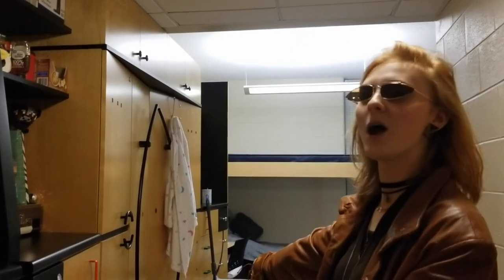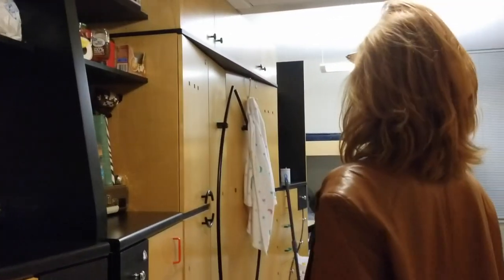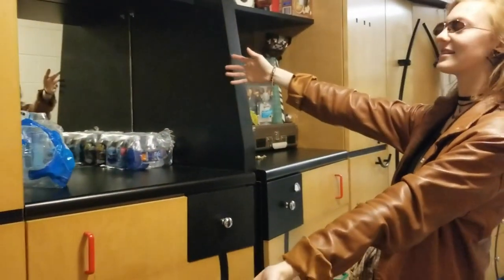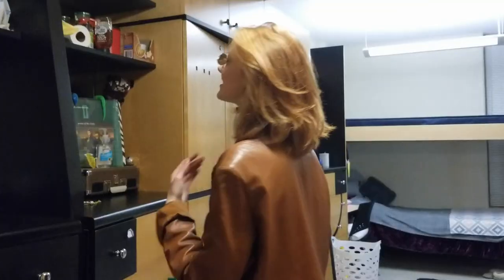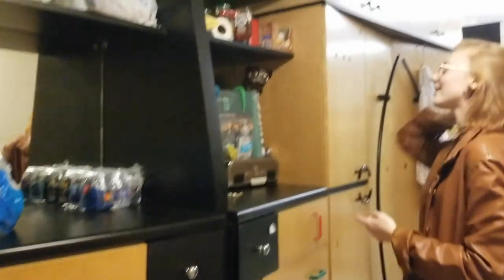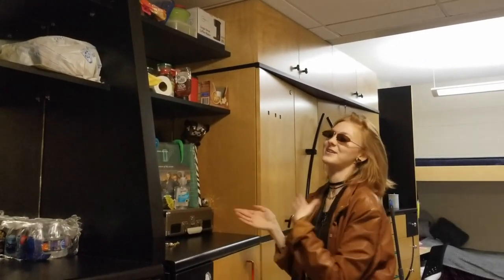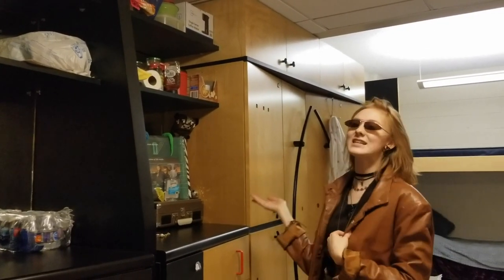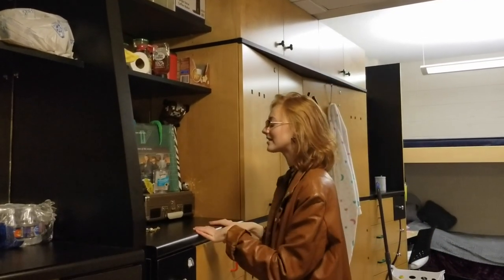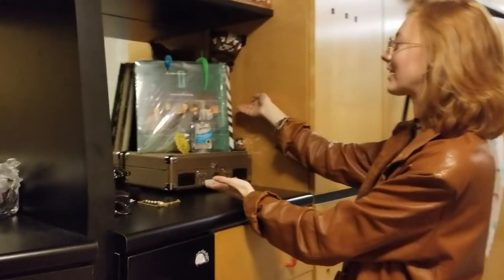Right here is the wardrobe space, which accommodates three people. But usually there are two people per dorm. Me and my roommate share this as a utility space. Here is my mask and my badge, here is water, and here is amazing stuff — coffee. We drink a lot of coffee. Who doesn't love coffee? We also have honey. These are real tea drinkers.